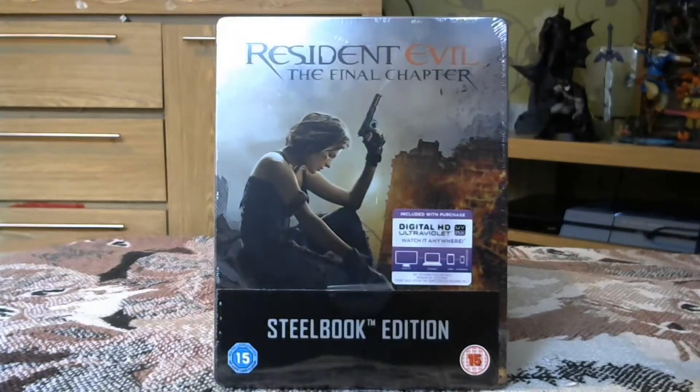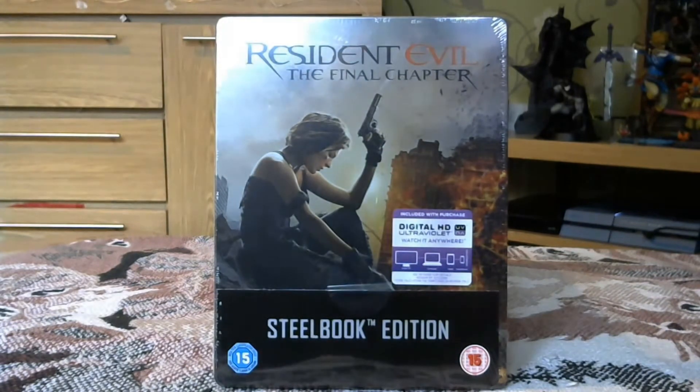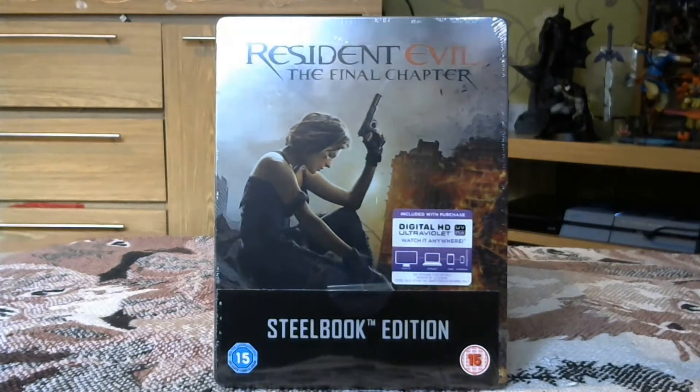It's Resident Evil: The Final Chapter. Now I hope you know these Resident Evil movies are shit, but they're my favorite shit movies and I've not seen this one yet. I think it got taken from my local cinema after like a week, which pretty much says it all, but nonetheless I picked it up on Blu-ray with the steelbook.